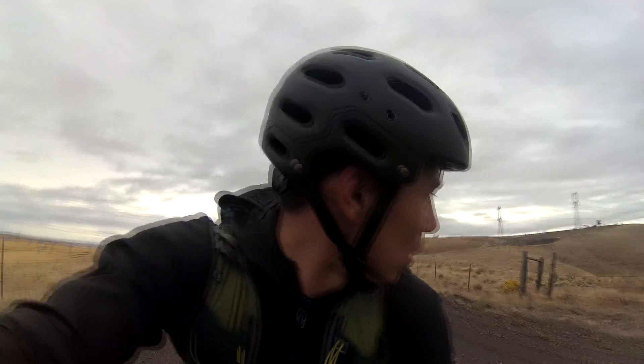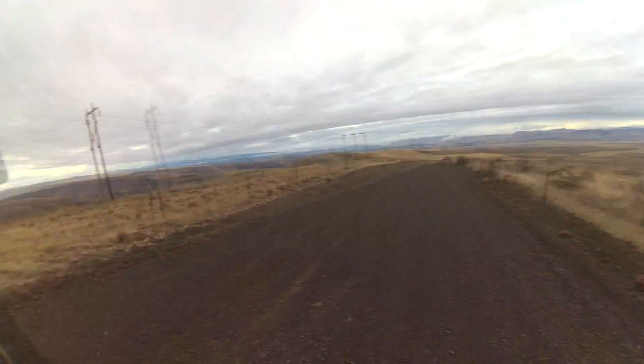Just got to the top of Gordon Ridge over there and now I think it's pretty much all downhill. Fingers crossed. Alright — downhill! Let's have fun.